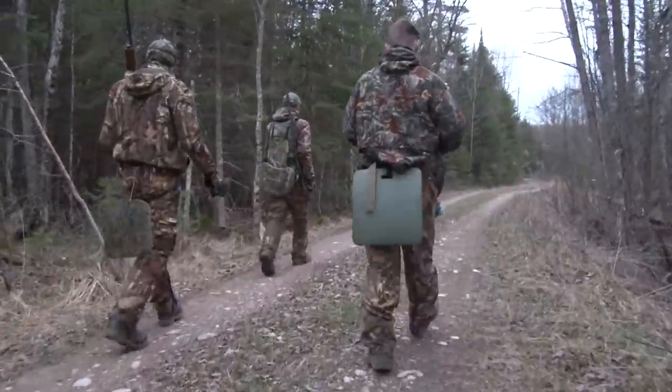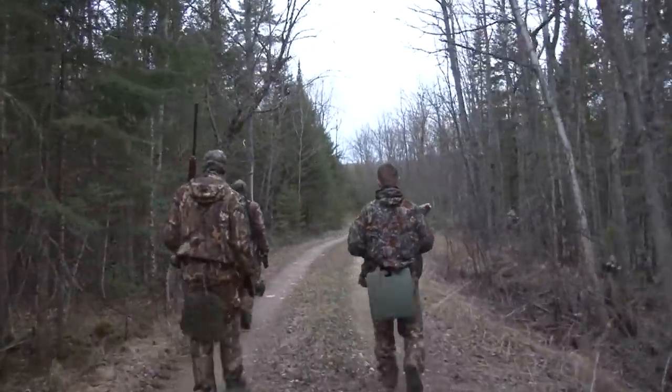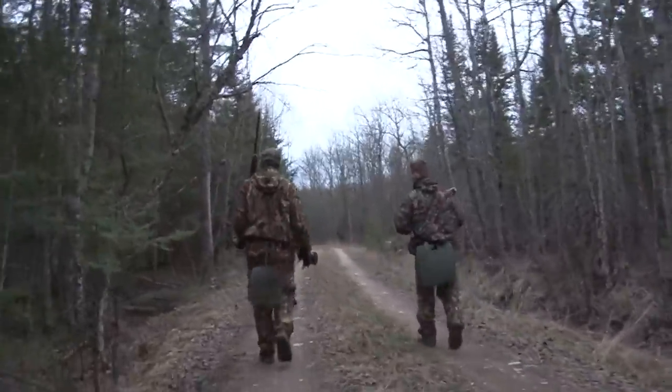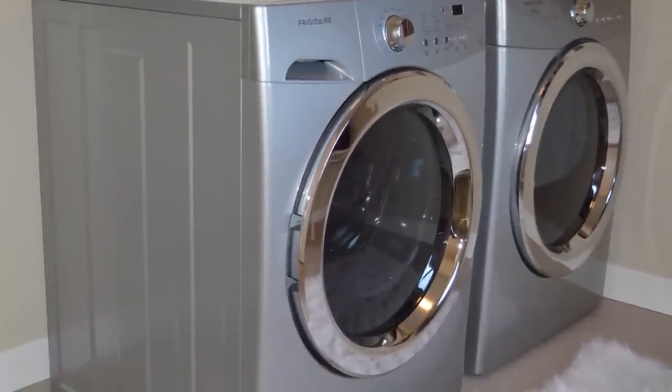Let's say you're out in the woods and you forgot to put on your permethrin-treated clothes. What you can do, once you get home, is take your clothes and put them in the dryer on high for about 15 minutes. Ticks thrive around moisture, so if you put them in something hot and dry like a dryer, it's going to kill them in 15 minutes.